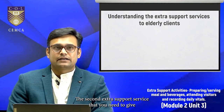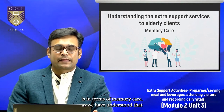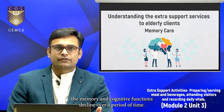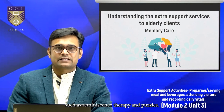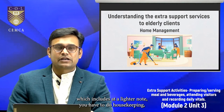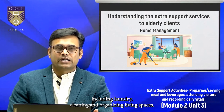The second extra support service is memory care. As we have understood, memory and cognitive functions decline over a period of time, so you need to engage them in activities such as reminiscence therapy and puzzles. The third extra support service is home management, which includes, at a lighter note, housekeeping — including laundry, cleaning, and organizing living spaces.